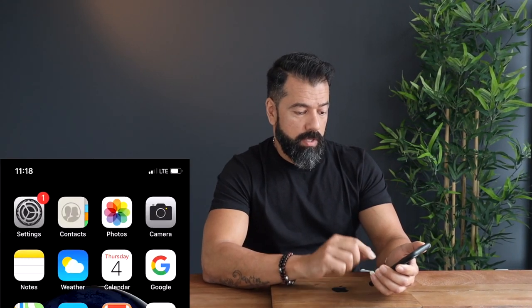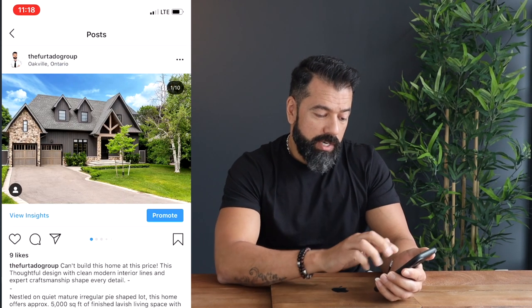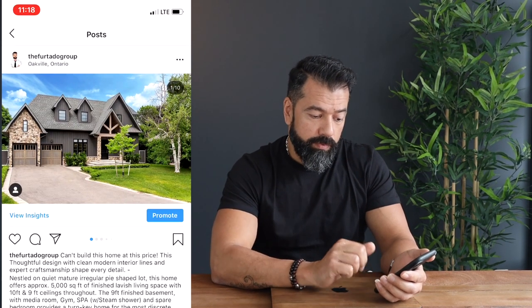So let's quickly pop over to my phone here so I can actually share this with you. I'm going to open up Instagram here and go to our latest post. This is actually a property in Southeast Oakville.